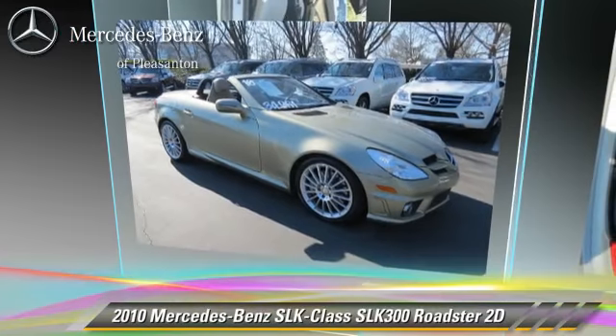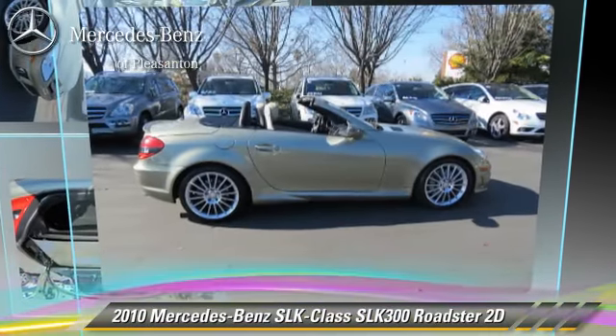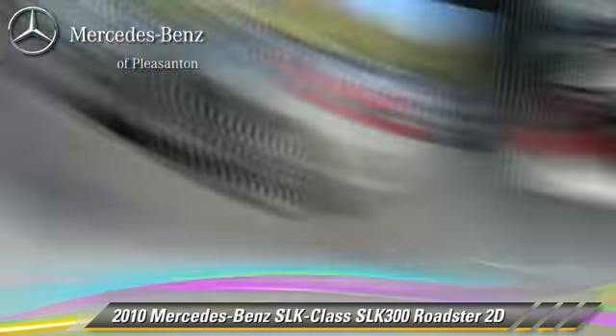Comfort and convenience features include power hardtop, navigation system, Sirius satellite radio, Harman-Kardon sound, and heated seats. Give us a call to schedule your test drive today.